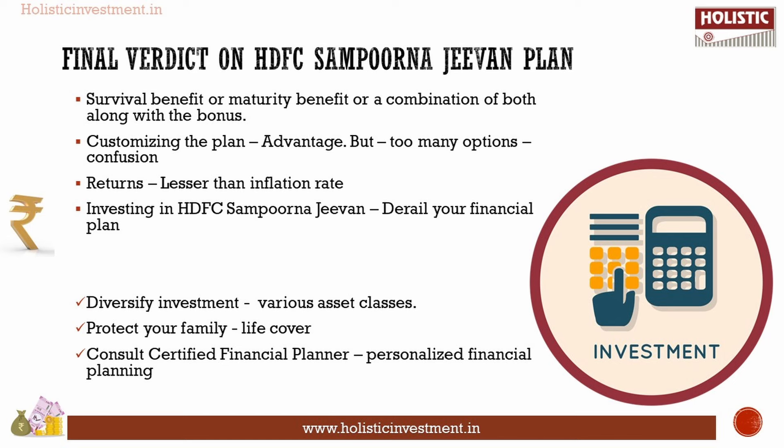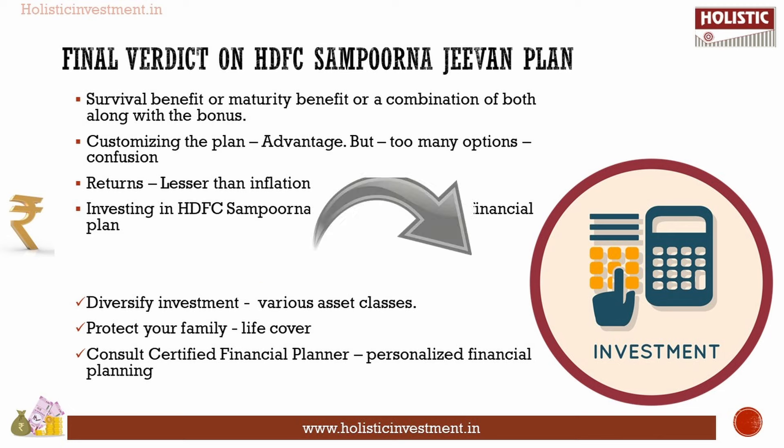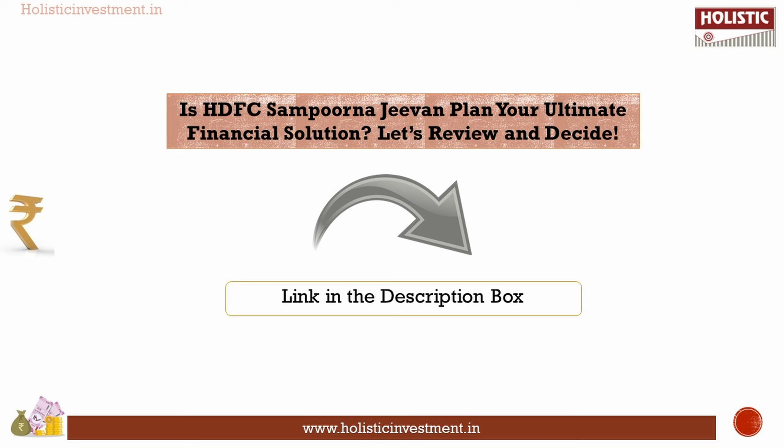Consult a certified financial planner for personalized financial planning. A comprehensive financial plan will cater to all your future financial needs. A detailed review of HDFC Sampurna G1 plan is available as a blog post on our website, and the link is given in the description.